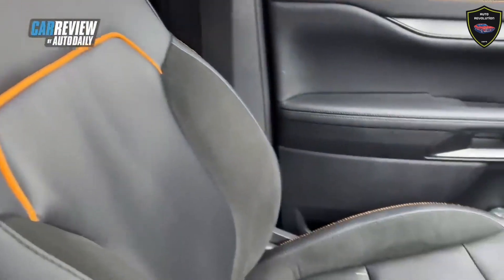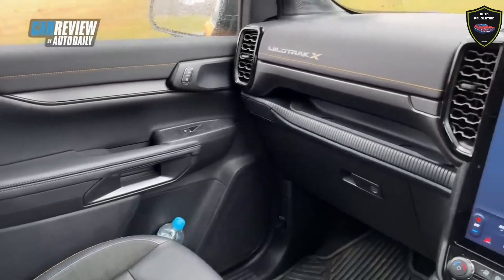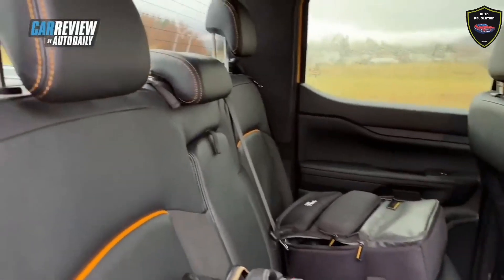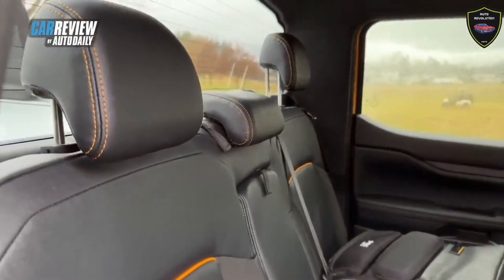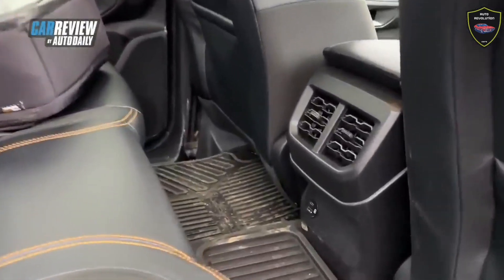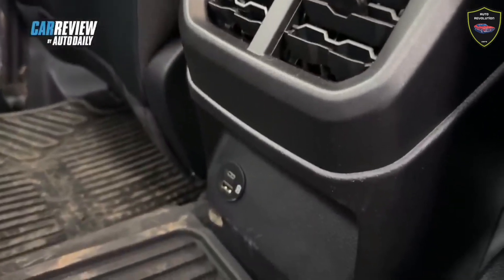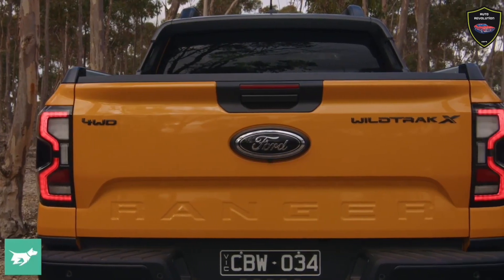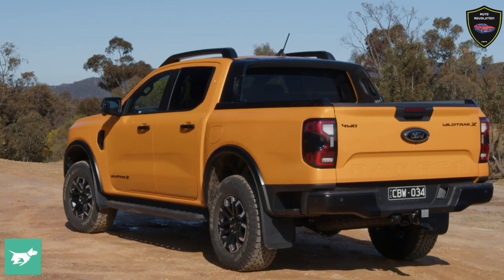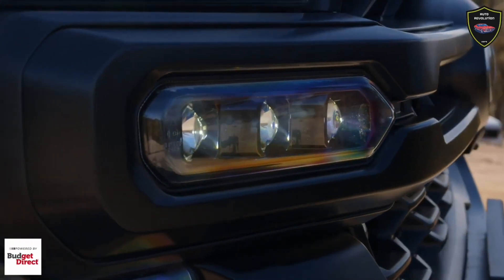The orange theme continues inside, with orange stitching prevalent on the steering wheel, front dash, transmission lever, door trims, and seating. The visual impact is enhanced with soft-touch Terra suede wrap mixed with gray accents. Cup holders and storage pockets are plentiful, with the only range-wide gripe being the narrow bottle holders in the door, which fail to fit anything larger than a can or 600ml bottle — a compromise for having more legroom.